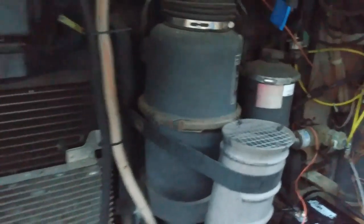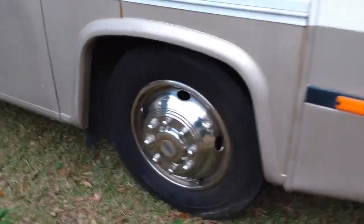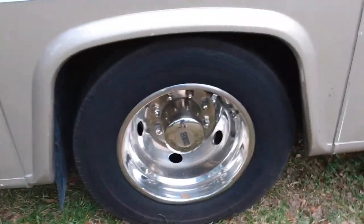The tires are brand new all the way around. This is your gas — that's your gas bottle right here.